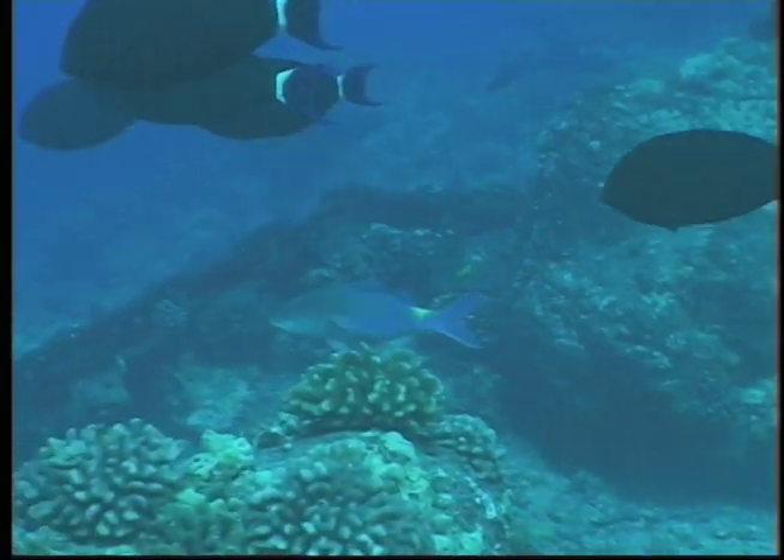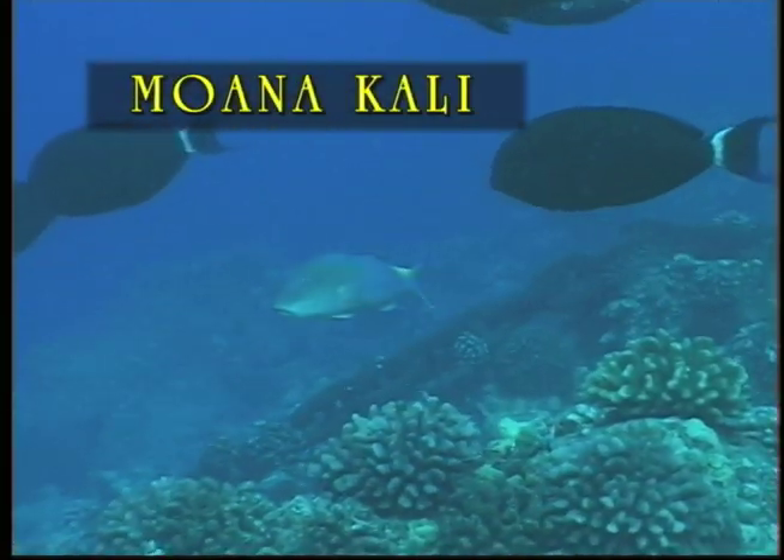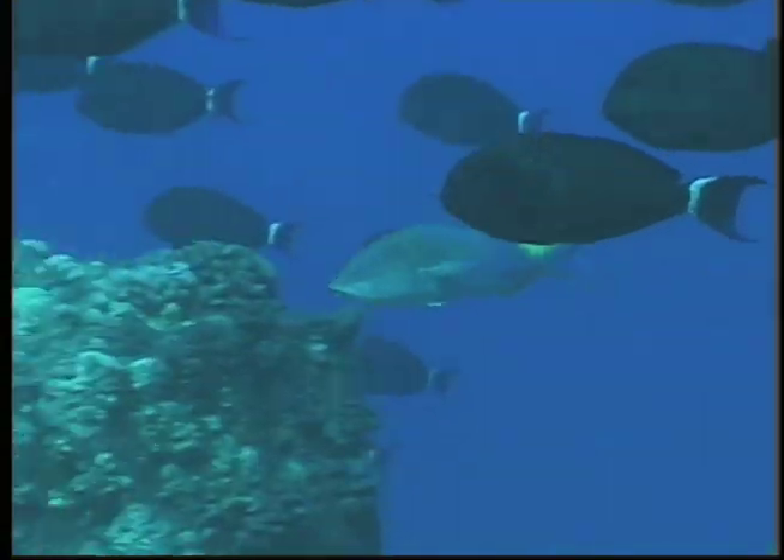This goatfish, known as Moanacale, is a local favorite. With its brilliant blue and bright yellow spot, it's hard to mistake.